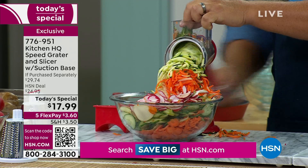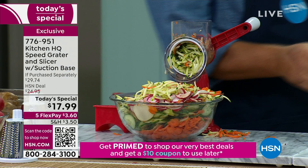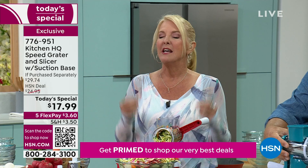It suctions down to your countertop or tabletop. And this is why we have sold almost a half a million of these since we launched. If it was a bad product, we would not sell a half a million of these, right? It's obviously really, really good.